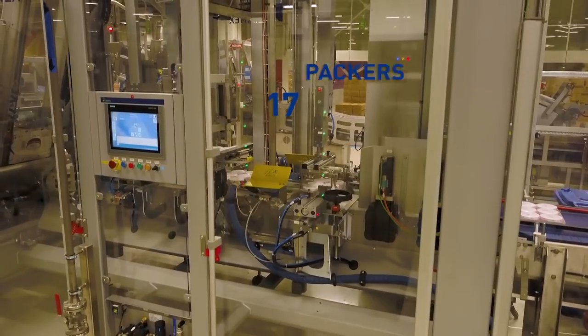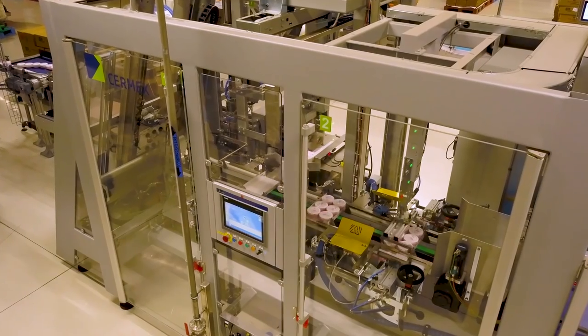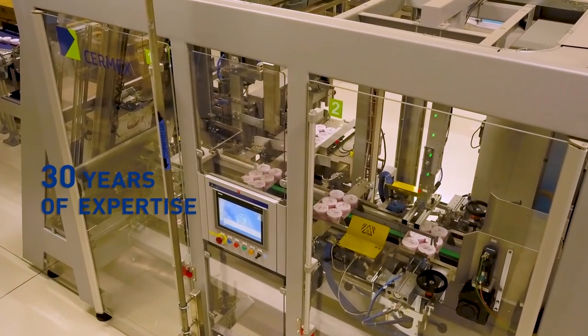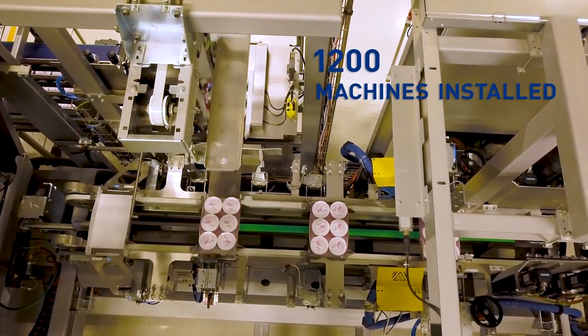Among the 17 packers and shrink wrappers running on site, this line is equipped with one of Jebo Selmex's bestsellers: the WB46 wraparound case packer. Jebo Selmex has 30 years of expertise in wraparound and tray mechanization, with more than 1,200 machines installed worldwide.